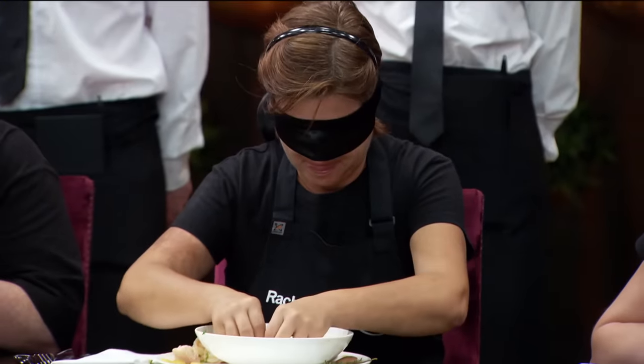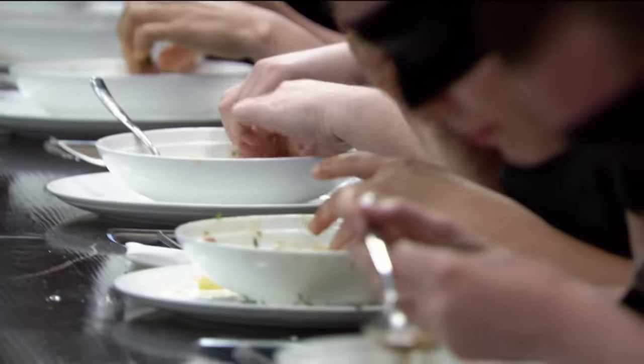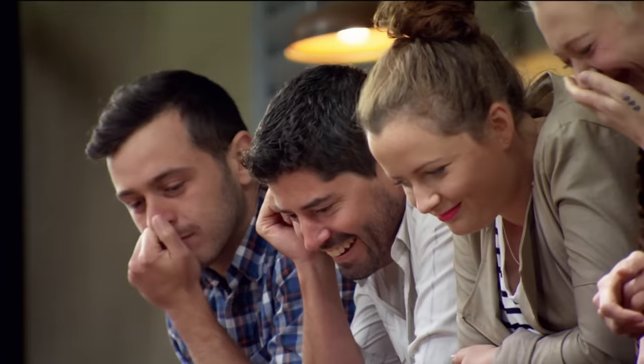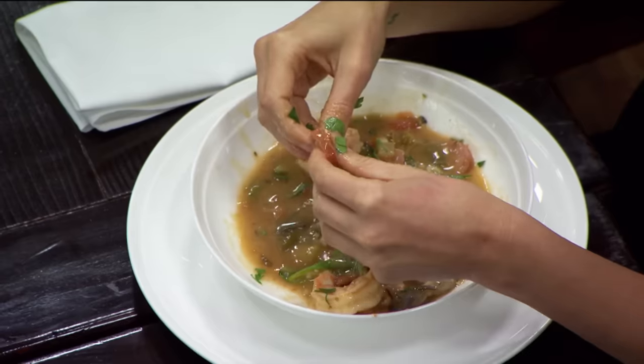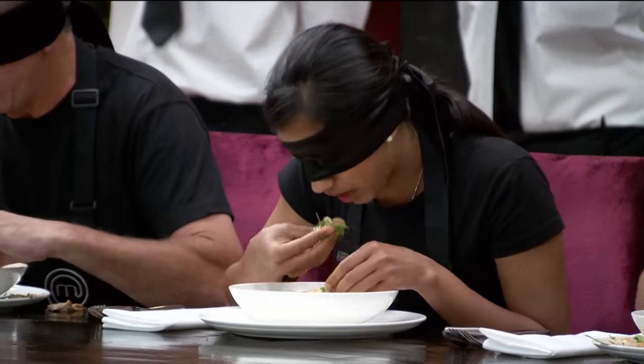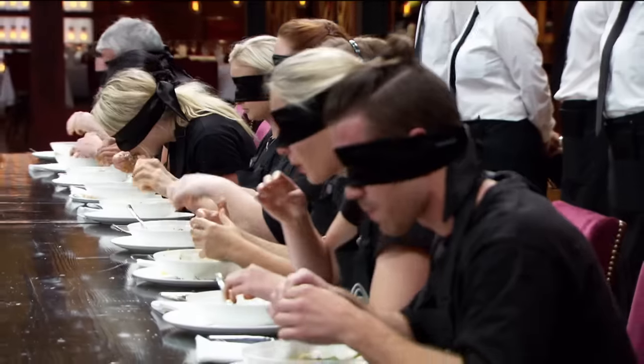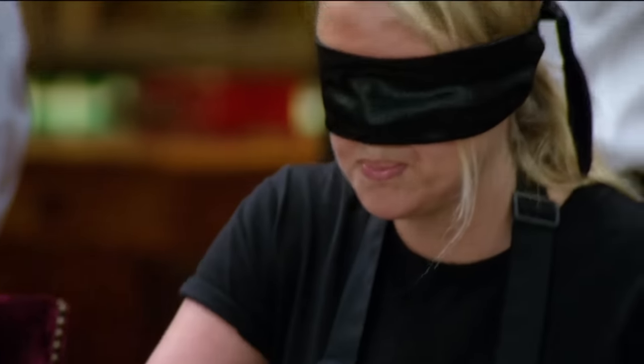Ten seconds. Nine, eight, seven, six, five, four, three, two, one. That's it. Sit up, hands down. Time's up.